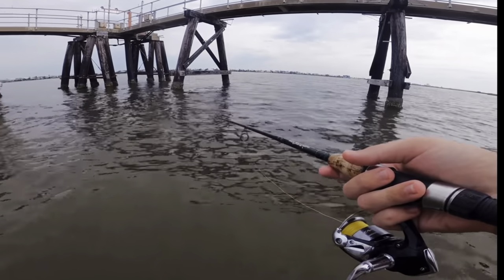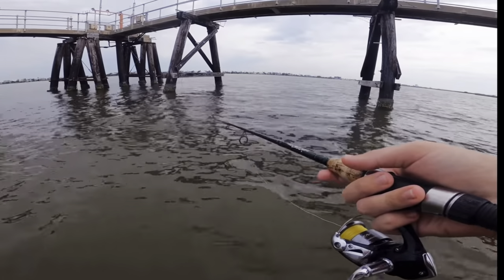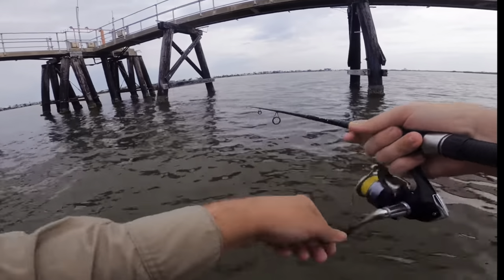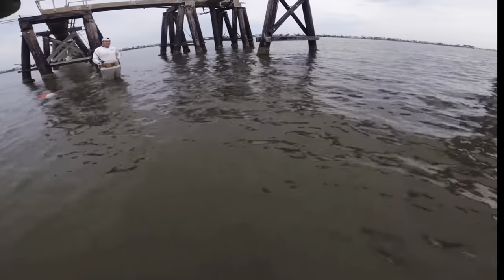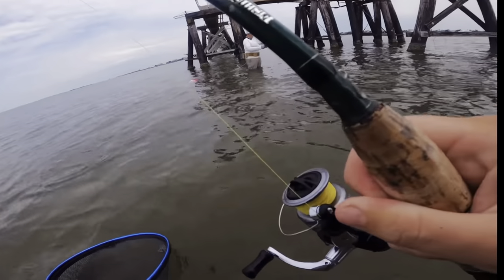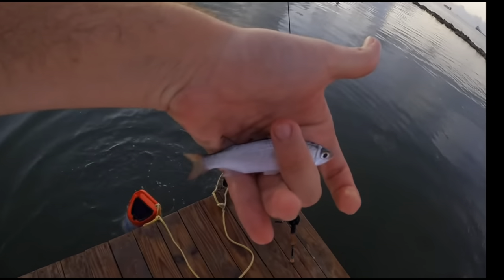So that is tip number two. And then for the last important tip — tip number three. This has to do with whenever you actually get that flounder to bite, and that is: give them time to eat and do not be afraid to set the hook. I cannot stress that enough. This is definitely true whenever you're using live bait like live mullet or other bait fish — sometimes it takes those flounder a couple seconds to really get that bait in their mouth.